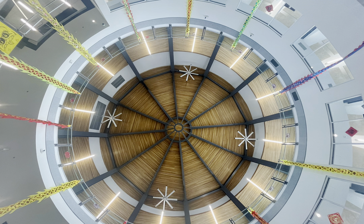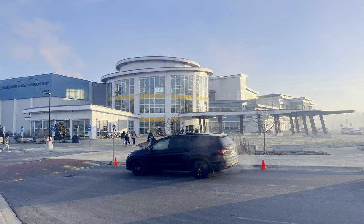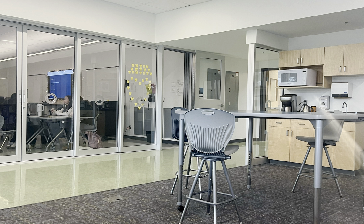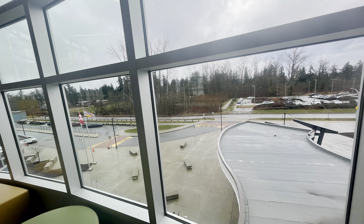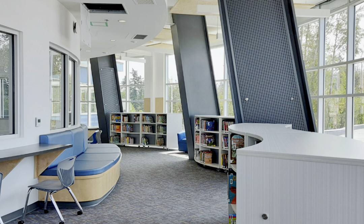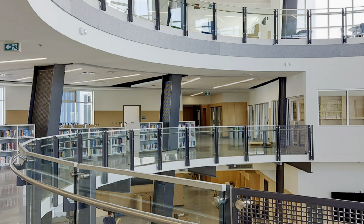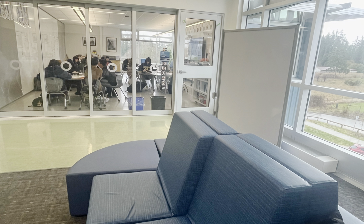Numerous aspects of Grandview Heights' architecture have been proven to be beneficial and conducive to the learning of students, who are of great importance inside of school. With its combination of engaging colors, natural environment, lighting, diverse furniture and materials, as well as effective spatial organization, it is undeniable that the design of Grandview Heights greatly encourages students' learning and is a perfect example of why architecture has such a huge impact on the psyche of humans in general.